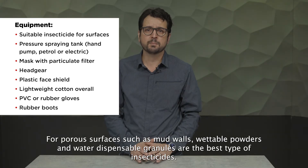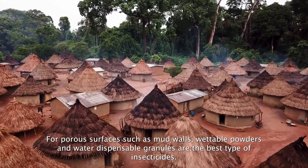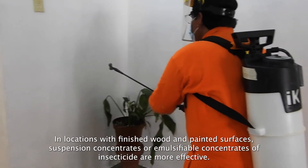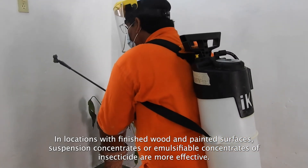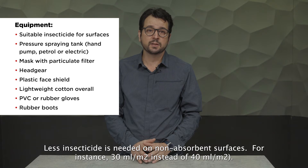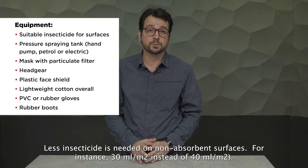For porous surfaces such as mud walls, wettable powders and wettable dispersible granules are the best type of insecticides. In locations with finished wood and painted surfaces, suspension concentrates or emulsifiable concentrates of insecticide are more effective. Less insecticide is needed on non-absorbent surfaces — for instance, 30 milliliters per square meter instead of 40 milliliters per square meter.